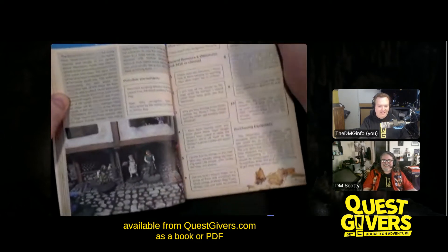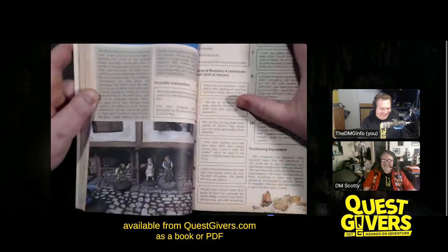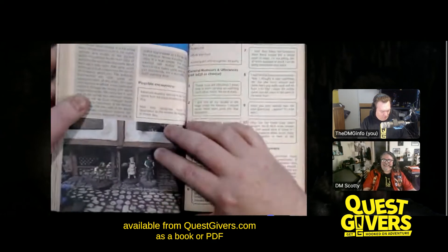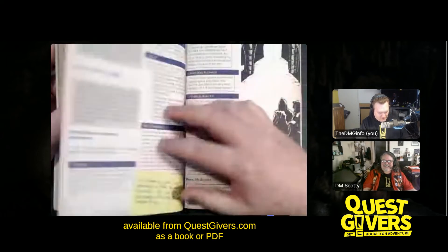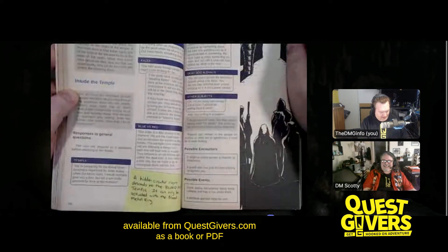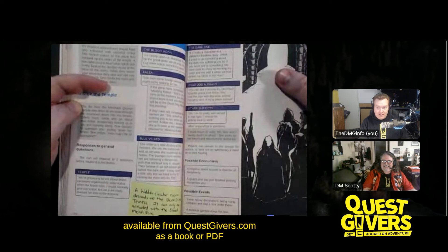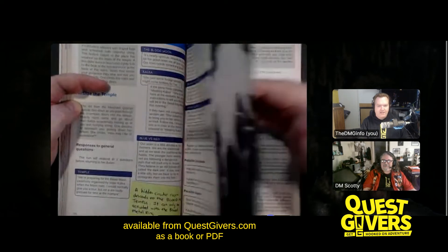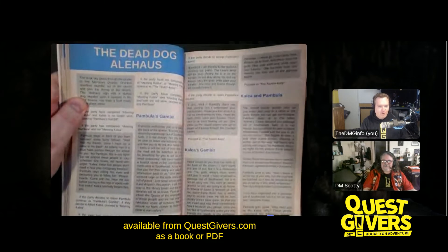Here we have the pencil shavings again, more great Scotty photos of terrain and stuff, and more post-it notes to give you an idea of different things you could try or how things connect — things that may not be super obvious, but we've outlined for you anyway.